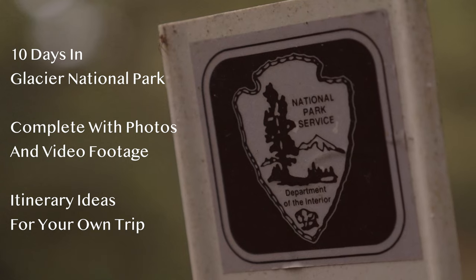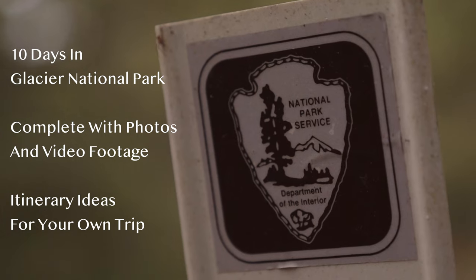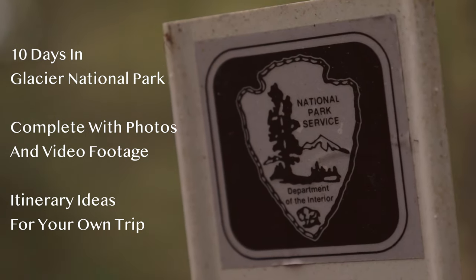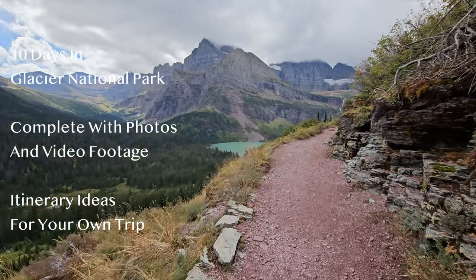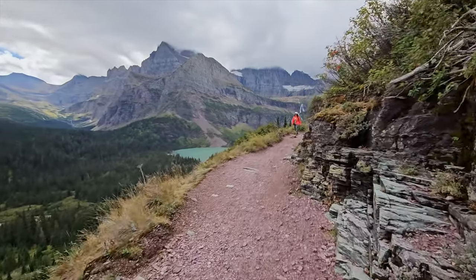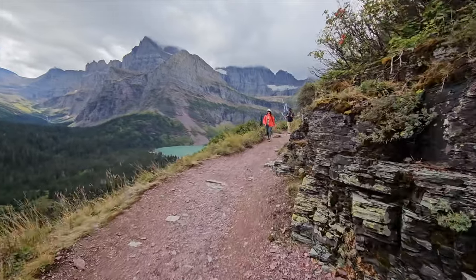Last year we took a trip to Glacier National Park in Montana and it was spectacular. If you have never been to this national park, I encourage you to put it on your destination list. And in this video I'm going to show you the itinerary we used, complete with photos and video footage of the places we went while we were there.